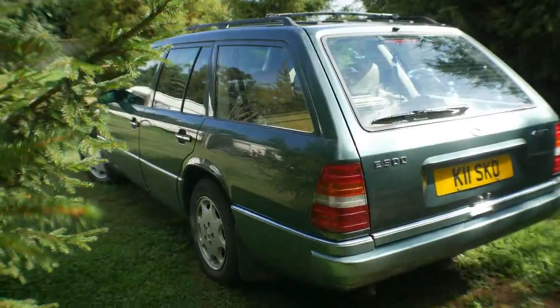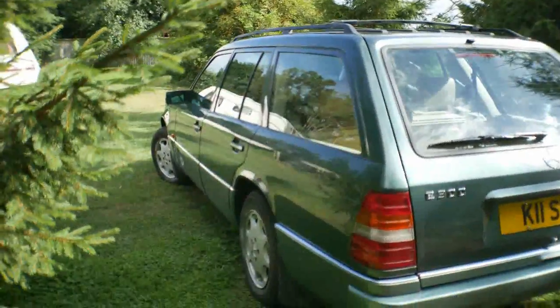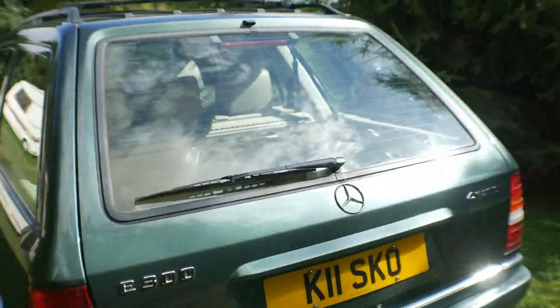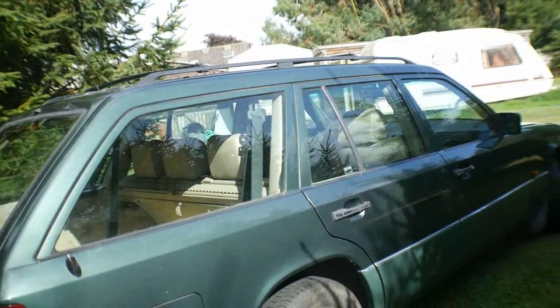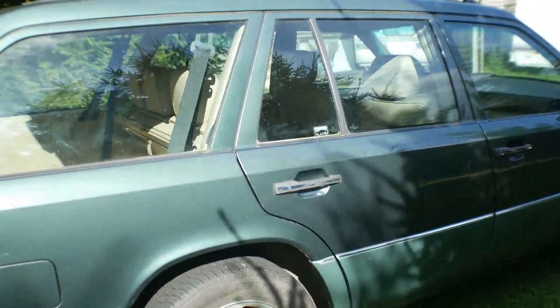This is my 1992 Mercedes 4Matic estate, which I've had for 18 years now. It's never been garaged, so even though it's not being garaged, the condition is absolutely amazing.